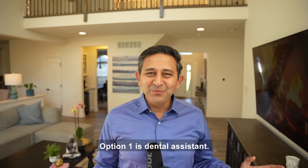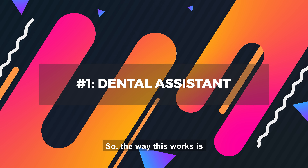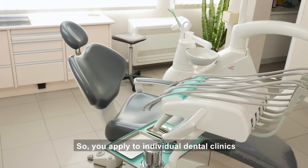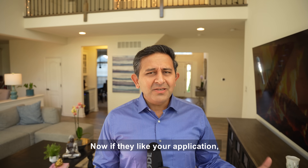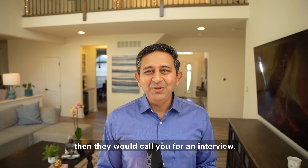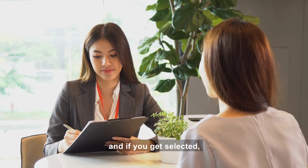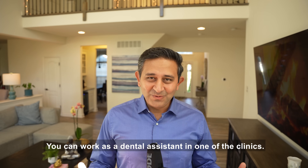Let's do this together. Option 1 is dental assistant. So the way this works is, let's say you're a foreign trained dentist — you apply to individual dental clinics to work as a dental assistant. If they like your application, they would call you for an interview, usually a video interview or an in-person interview. And if you get selected, you can work as a dental assistant in one of the clinics.